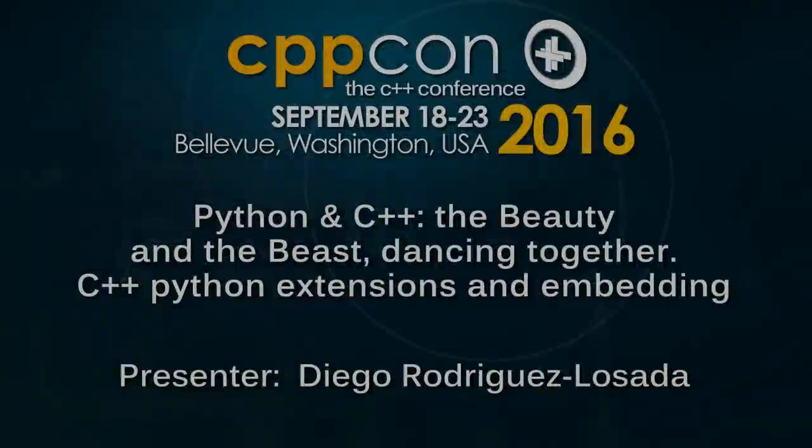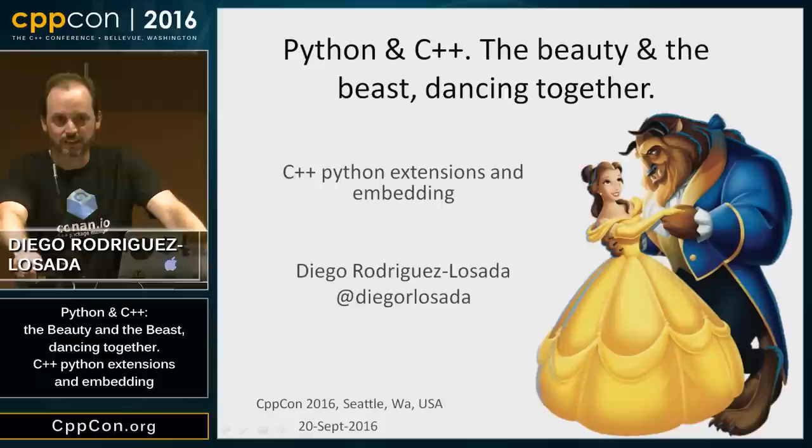Good afternoon. My name is Diego. I'm a C and C++ developer and also a Python lover. So I'm going to talk about Python and C++ together — the beauty and the beast. Just for those C++ fans, C++ is not the beauty.